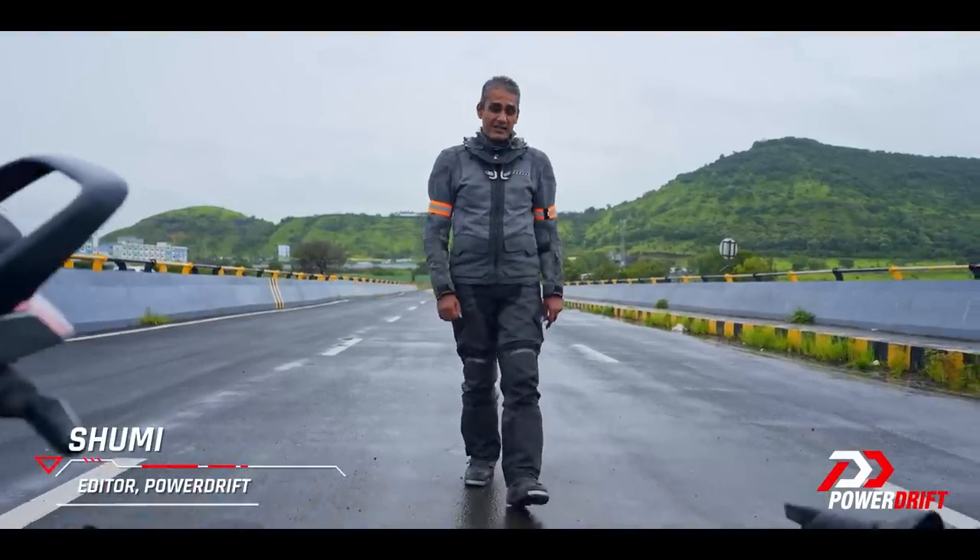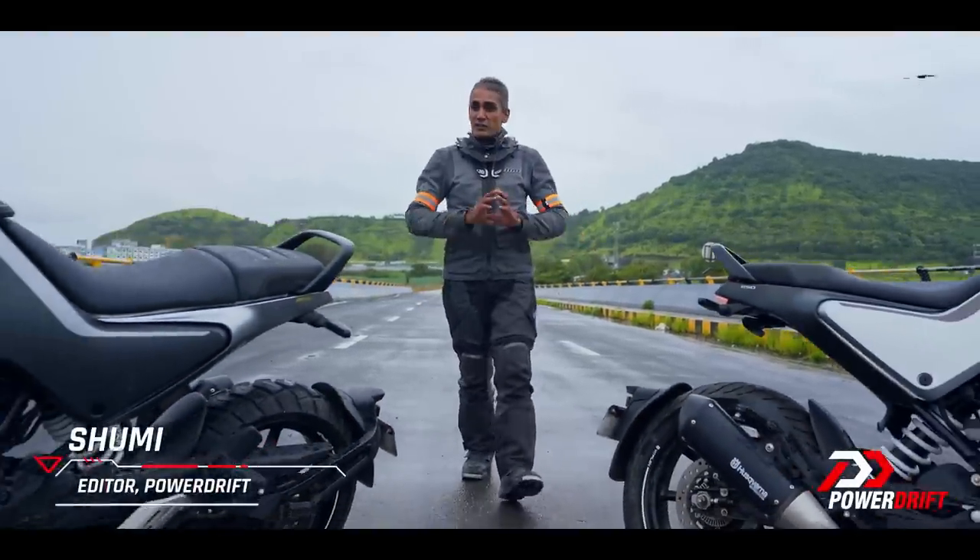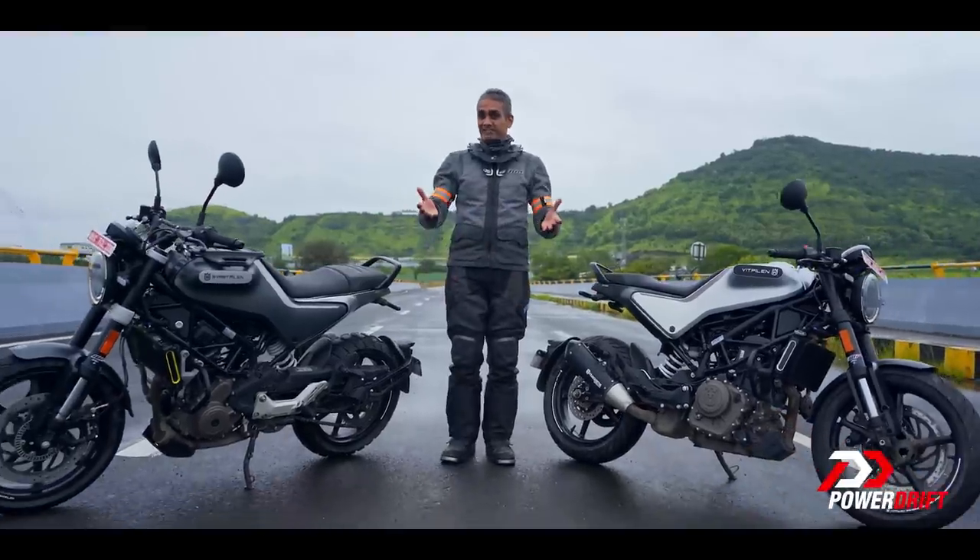You know one brand that's made like a gun, right? Today we're talking about another brand, a new entrant into India that used to make guns.